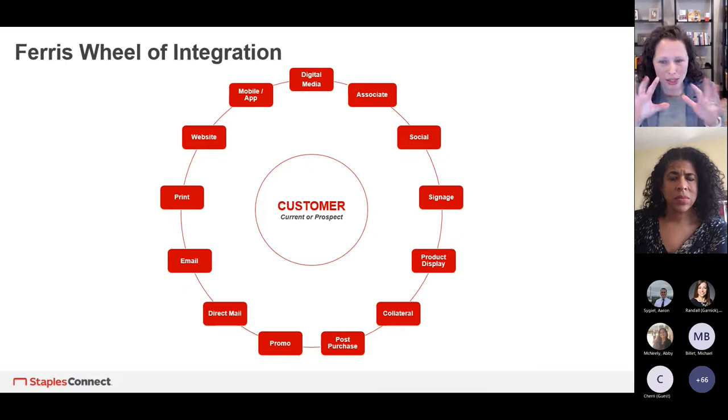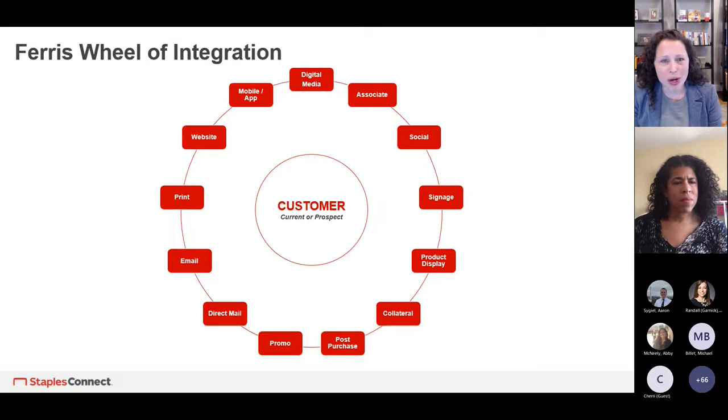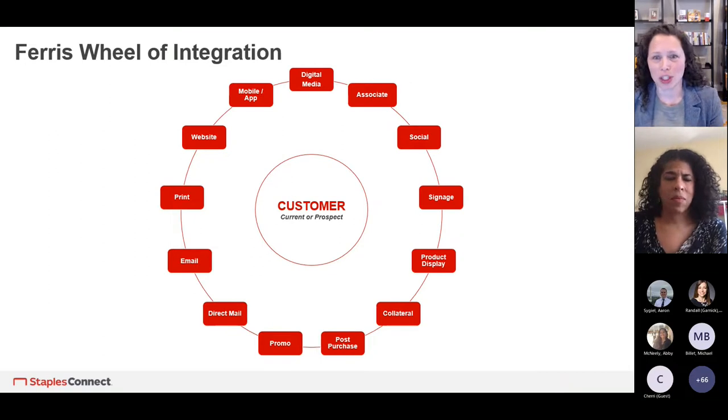Every touchpoint you have, you want to use to your advantage — whether it's your website, a note card, direct mail, email, a promotion, signage, your associates' talk track, consistent messaging in social, or your mobile experience. You really want to hit every single possible integrated touchpoint, because that integrated experience is far more valuable than doing separate messages in different touchpoints or not leveraging them all. Morgan might see things in different places than George — they may not even interact with your brand in the same places. So always use as many possible integrated touchpoints as you can.